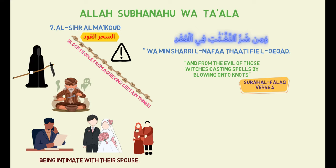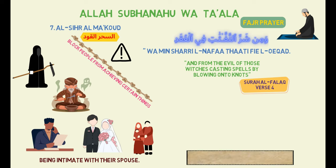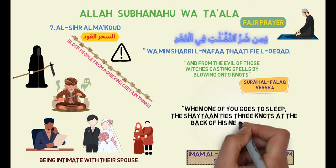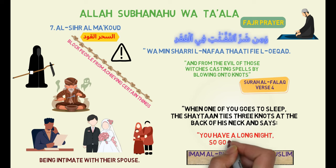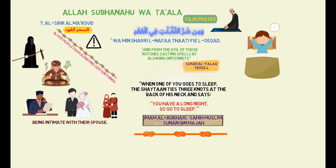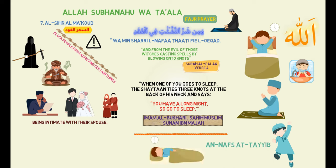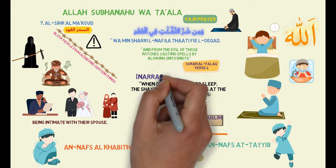Besides sorcerers, the shayateen also use knots. A clear example is the Fajr prayer. In a well-known hadith narrated by Imam al-Bukhari and also in Sahih Muslim and Sunan ibn Maja, the Prophet ﷺ said: "When one of you goes to sleep, the shaytan ties three knots at the back of his neck and says, 'You have a long night, so go to sleep.' If he wakes up and remembers Allah subhanahu wa ta'ala, one knot is untied. If he performs the wudu, another knot is untied. If he then prays, the third knot is untied. And he starts his morning with a pure soul, al-Nafsa al-Tayyib. But if he neglects it, he will start his morning lazy and with a corrupt soul, al-Nafsa al-Khabith." Narrated by al-Bukhari.